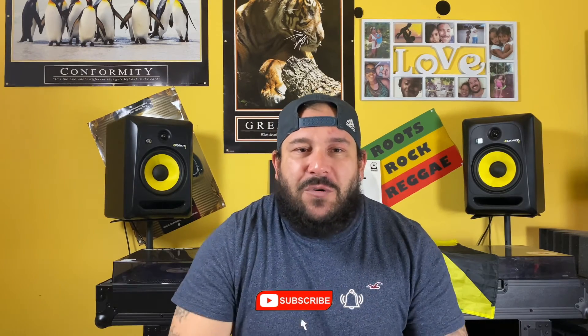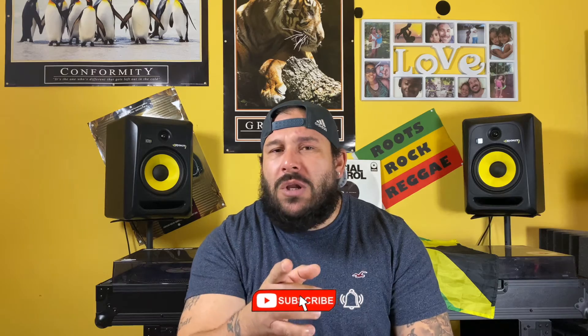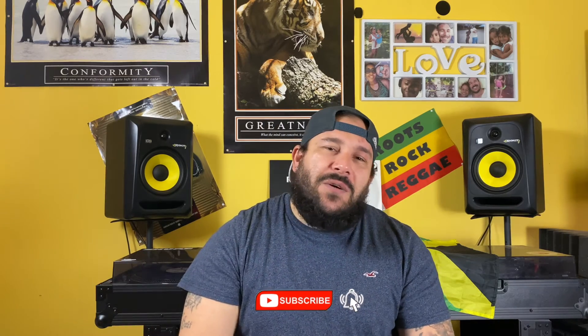So there you have it — 26 fragrance houses in alphabetical order. I hope you found this video interesting. It's more of a fun type of video, but if you enjoyed it, leave a like, and if you haven't subscribed yet, click the subscribe button and the notification bell so you'll be notified whenever your friendly Jamaican fragrance reviewer uploads a new video.